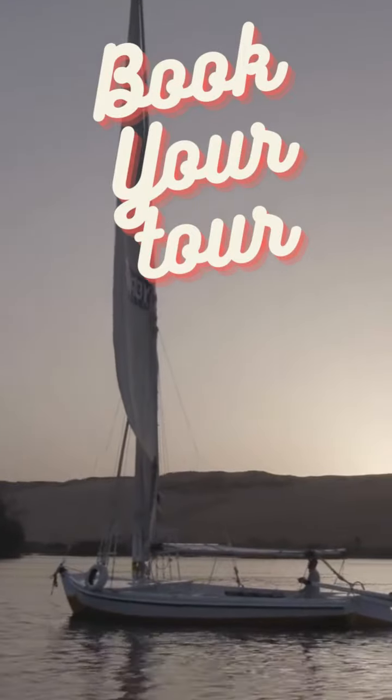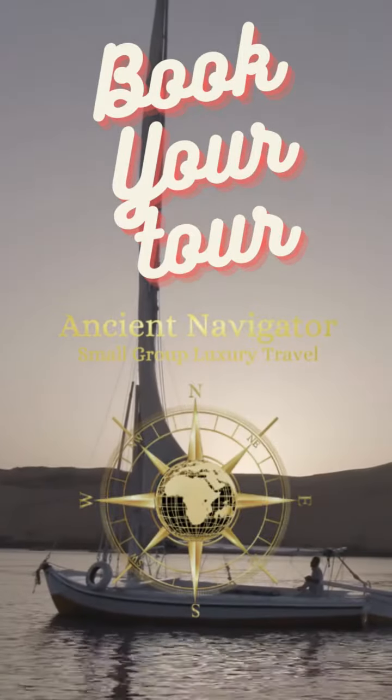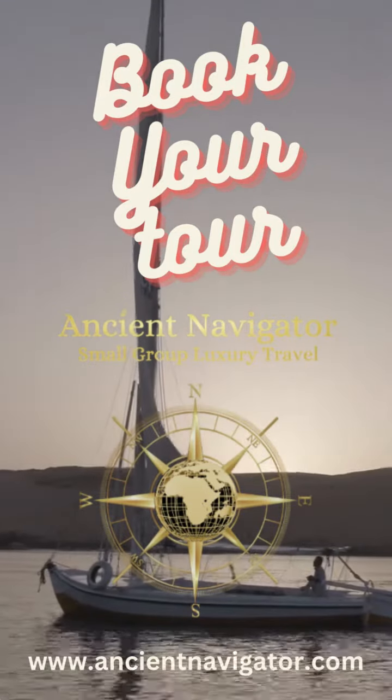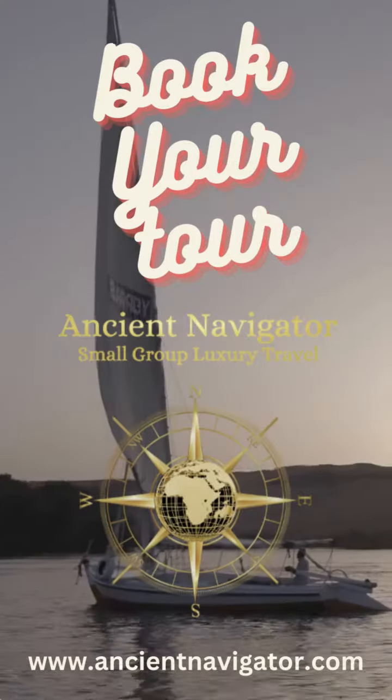Join us tomorrow for another unforgettable day as we continue to unveil the wonders of ancient Egypt. Discover the treasures of Egypt with us.